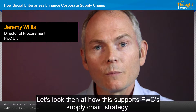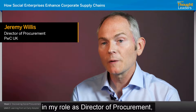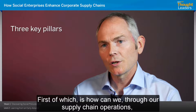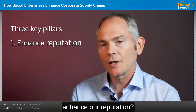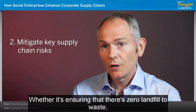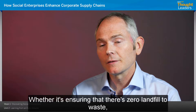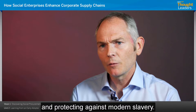Let's look at how this supports PwC's supply chain strategy in my role as Director of Procurement. We frame our strategy around three key pillars. The first is how we can, through our supply chain operations, enhance our reputation. There's also an element of mitigating key supply chain risks, whether it's ensuring zero landfill to waste, managing carbon in our supply chain, and protecting against modern slavery.